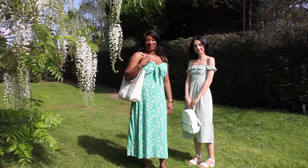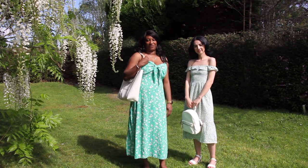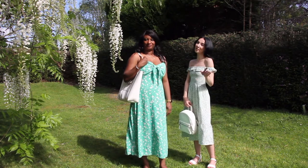So that concludes our styling of summer dresses. We hope you really enjoyed it and we'll see you next time. Don't forget to subscribe and thank you for watching. Bye bye!